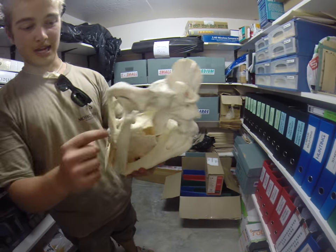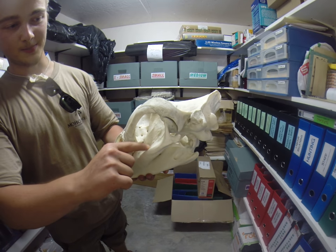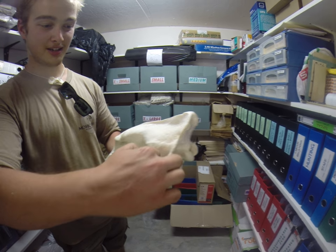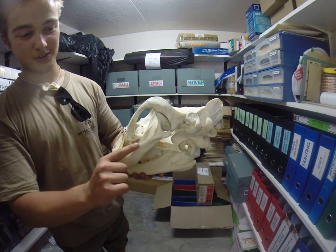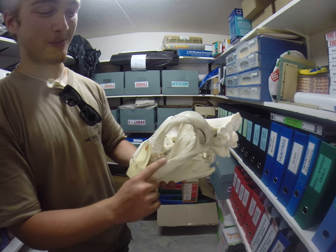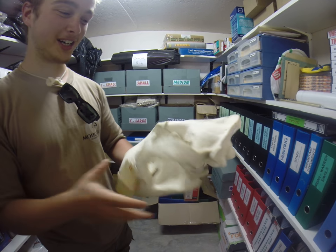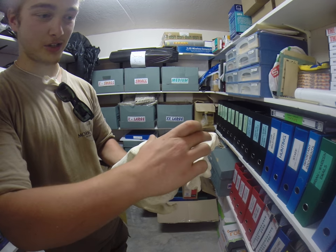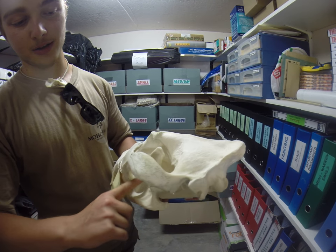And then the masseteric fossa, where there is the zygomatico-mandibularis, and then the deep masseter on this ridge. And then the superficial masseter attaches over here, down there to create this, which is like this muscle over here. And over here is the massive temporal muscle, which attaches on the inside of the coronary process and on the top side of the coronary process.